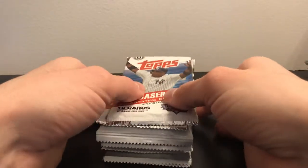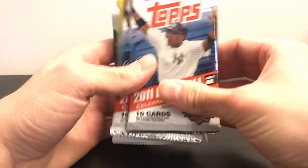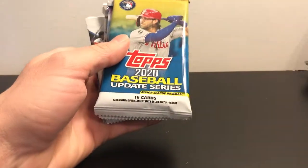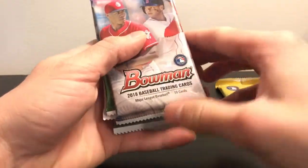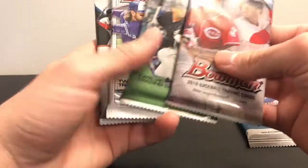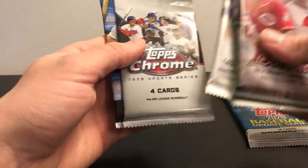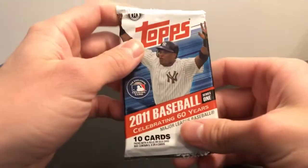Alright guys, I'm going to be doing another one of my rookie chase videos. I have eight packs here: two 2011 Series 1 hobby packs, 2020 Update, 2018 Bowman, 2019 Bowman, 2020 Bowman, a 2020 Update Chrome, and a 2020 regular Chrome. I'm going to get started with the 2011 Series 1.